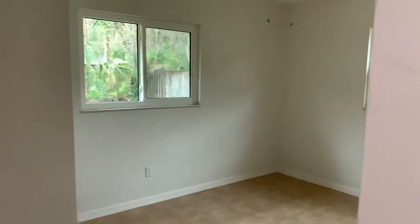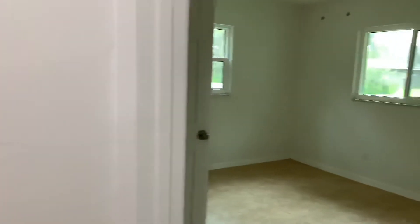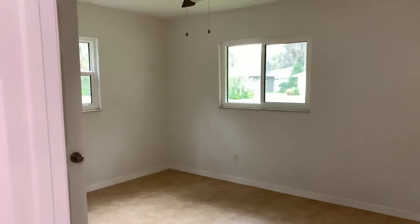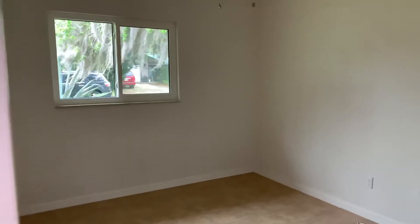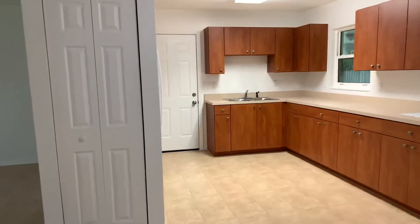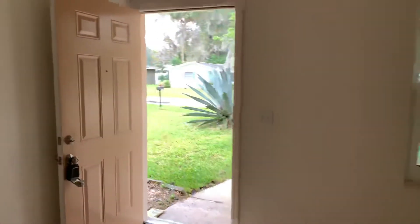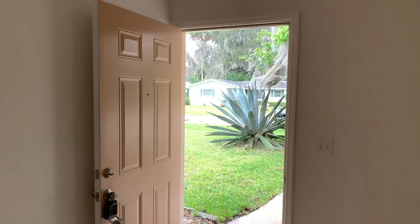Bedroom, master, and there's a bath also. Like I said, all new windows, double pane, nice quality. Really nice house, has a great backyard. It's in Edgewater, it's only $125,000 which is crazy. Got some pretty nice neighbors. Check it out.